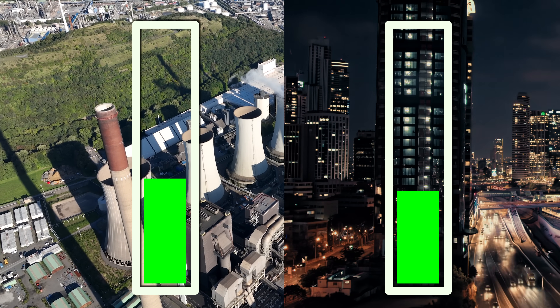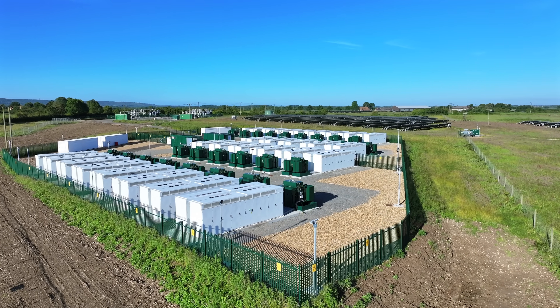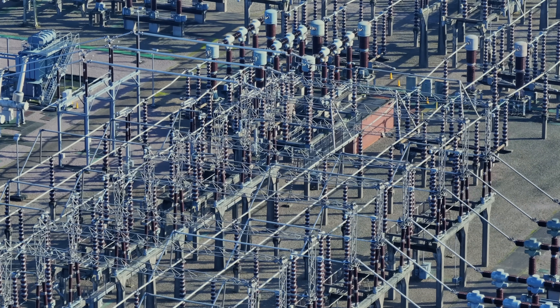Think of the power grid like a giant balancing act. On one side, you have the power plants cranking out electricity. On the other, you've got billions of devices all demanding power at different times in different amounts. The trick? Keeping those two sides perfectly in sync 24 hours a day without a second of downtime. Eventually, we're going to have a lot of batteries in our grids to help alleviate this problem, but right now we just don't have nearly enough. So how do you keep supply and demand balanced? It all comes down to real-time adjustments.